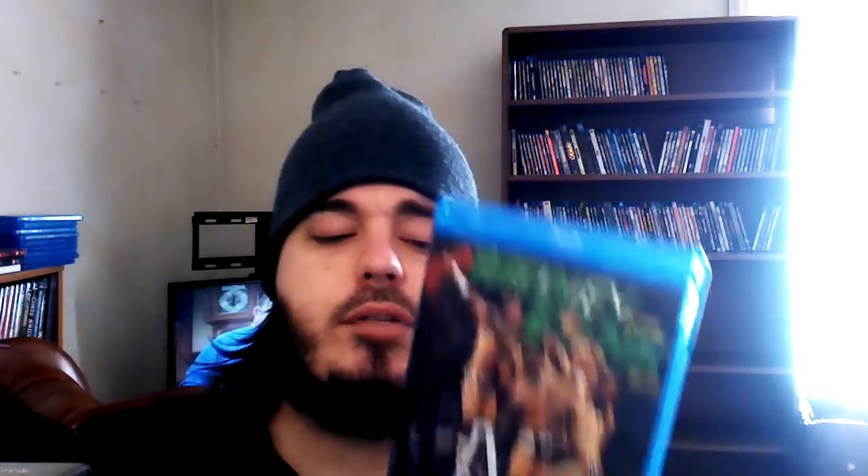My favorite pay-per-view of the entire year — Money in the Bank 2013. Just an outstanding pay-per-view, by far my favorite. The kick-off match was the Usos versus Rollins and Reigns of The Shield for the tag titles — the best pre-show match of the year by far, about 12 minutes of non-stop action. You actually thought the Usos were going to get the belts, but The Shield came up with the win. One of my favorite matches of the whole year, top 15 probably.